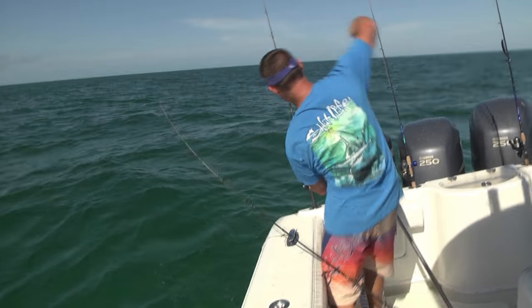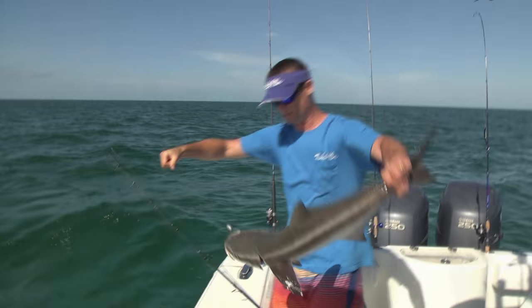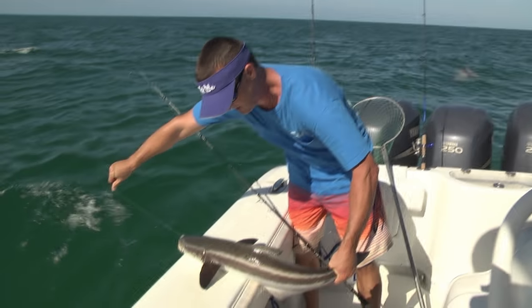One of my all-time favorite fish to catch in Florida is cobia. I like to catch them no matter what time of year it is. In my area we're catching them basically spring through fall, but in the wintertime they load up in the Keys — and that's why we headed south to get the cobia.